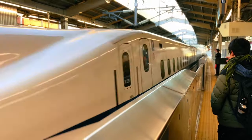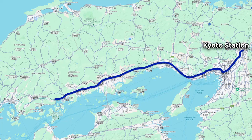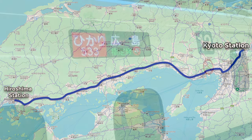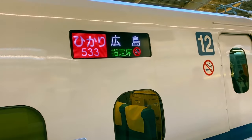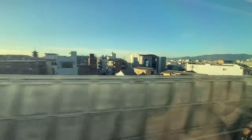Our trip to Hiroshima begins with us at Kyoto Station, boarding the Tokaido Shinkansen. This will be our ride for the day, taking us straight to Hiroshima. The ride will take approximately 1 hour and 55 minutes. During the ride I take the time to record some footage of the Shinkansen speeding by the vast landscapes, towns, and cities of Japan, as I did during my previous ride from Tokyo to Kyoto.